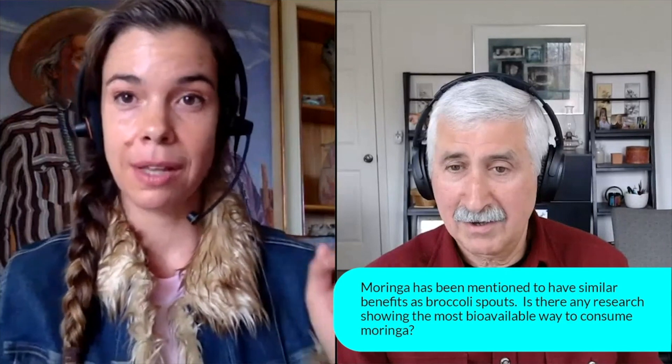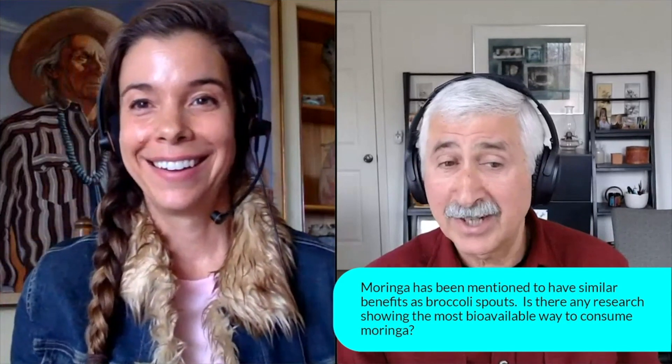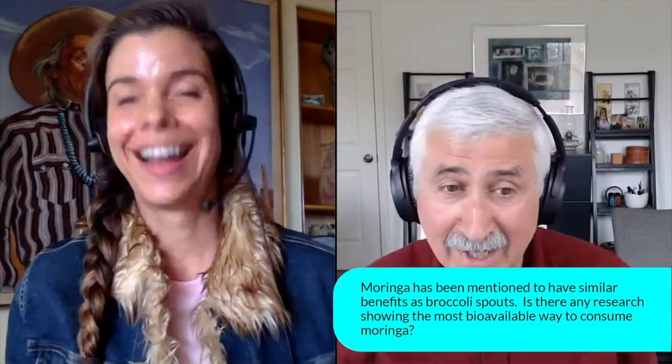The second comment is there was a live question — sorry, go ahead. Absolutely. So you can't say something like that and not have me interrupt.